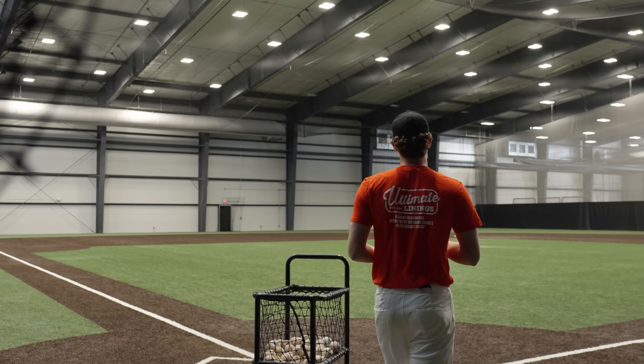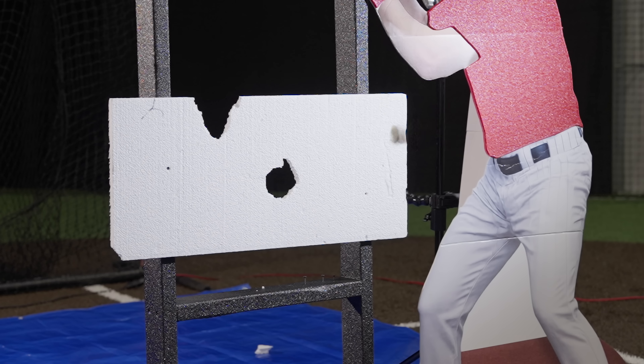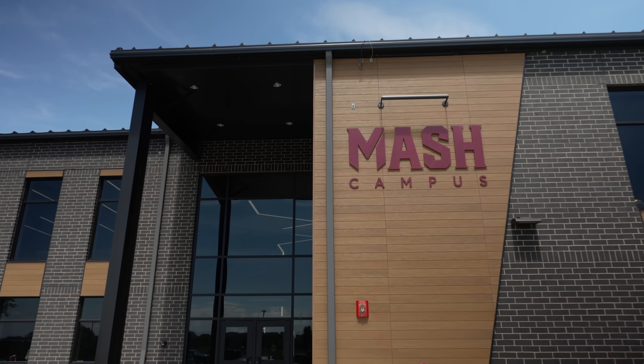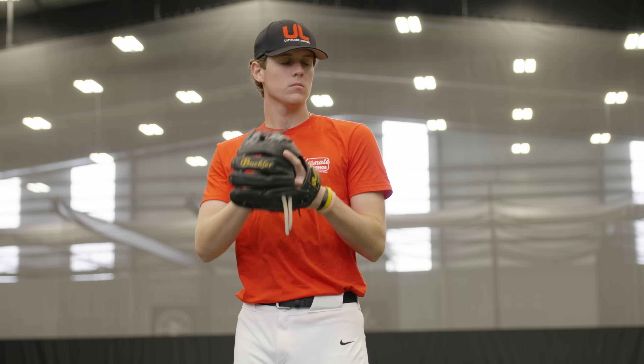What happens if you pitch baseballs at everyday materials at almost 100 miles per hour? Things get destroyed, but is there a coating that could resist such an impact? We have come to the MASH campus in Minnesota to find out. Let's see what happens when we fire baseballs at uncoated objects.